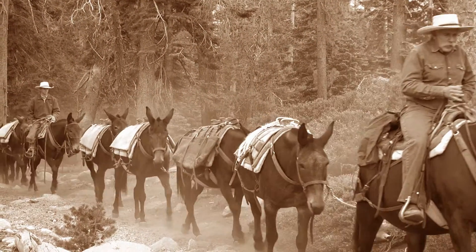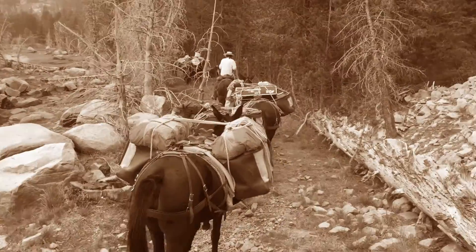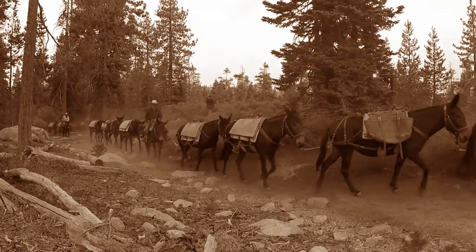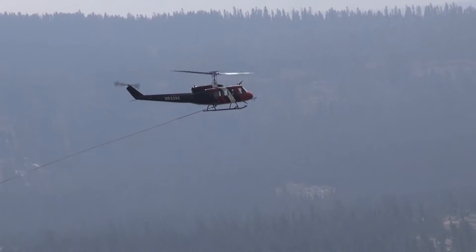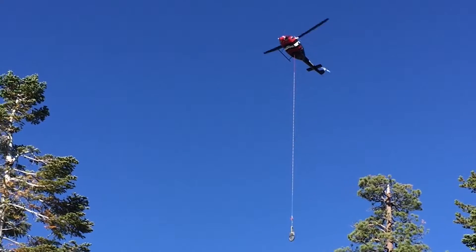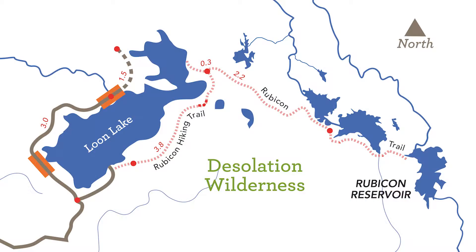In September 2015, it looked as though SMUD had stepped back in time to the Old West. In reality, we employed a mix of old-school and modern technology for a one-of-a-kind project in the Desolation Wilderness.